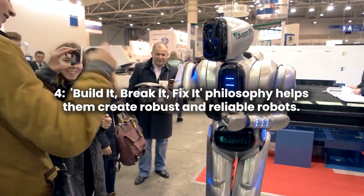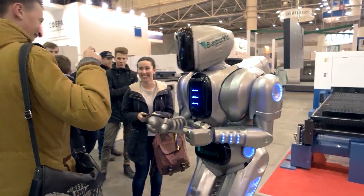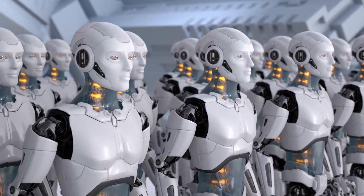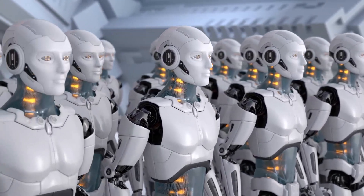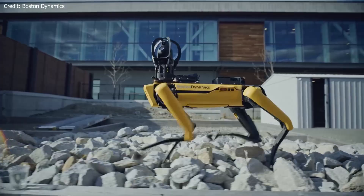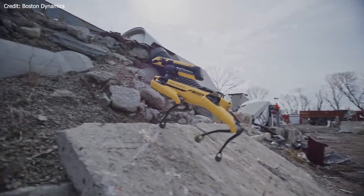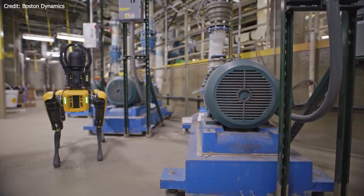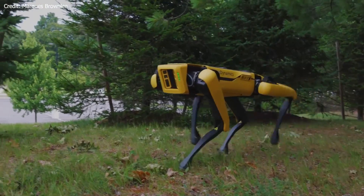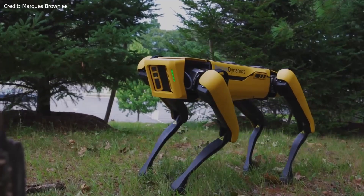Number 4: Build-it-break-it-fix-it philosophy helps Boston Dynamics create robust and reliable robots. The specialized team — technicians working on the Atlas robots — have diverse backgrounds and expertise, from multimedia art to aerospace welding. Their unique skill sets enable them to handle the robot's mechanical and electrical components, addressing any issues that arise during development and testing. Pushing the limits, crashes and falls are an essential part of Boston Dynamics' development process. They push Atlas to its limits, which helps the team learn more about the robot's capabilities. These controlled failures lead to the creation of more robust and reliable robots. Every failure during the development process is an opportunity to make the robot better — the team analyzes logs after each run, identifies areas for improvement, and adjusts the code accordingly. This iterative process helps Boston Dynamics build robots capable of performing complex tasks with remarkable efficiency.